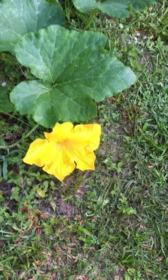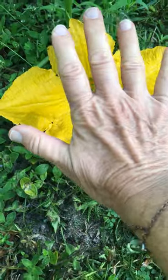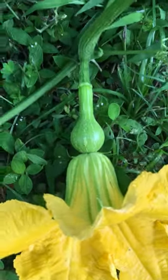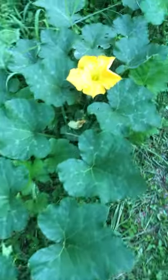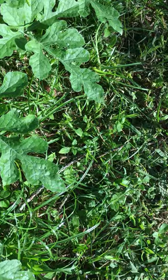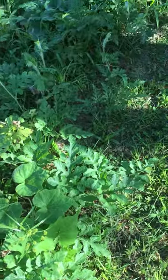The flowers — look at the size of these flowers. They're open in the morning so the pollinators can do their blessed work. And we see a small pumpkin here. This other leaf is watermelon, but it's hard to find a little watermelon right now. There it is.